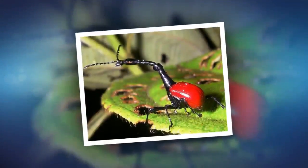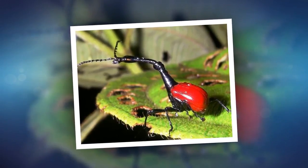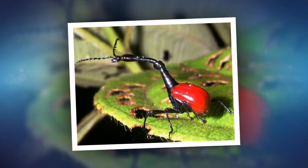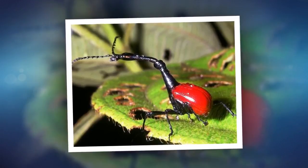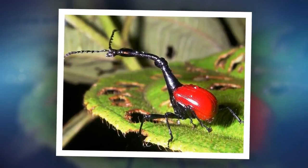Found only in Madagascar, the giraffe-necked weevil is a striking example of unusual proportions. Males extend their necks several times their body length — about 2.5 cm tall — and use their long necks to build nests and fight.